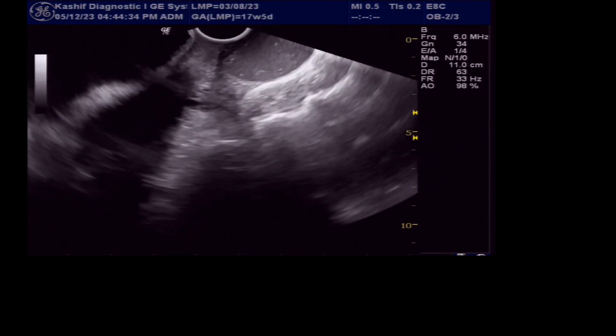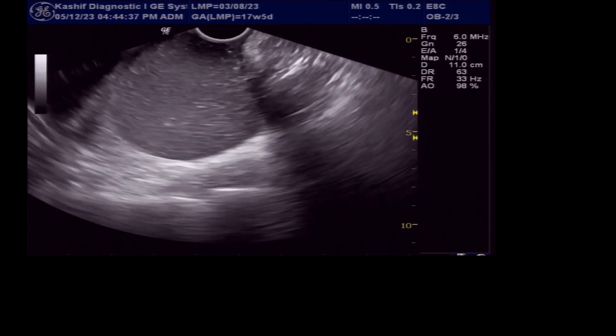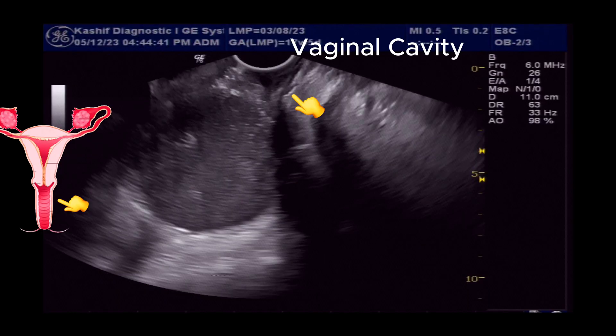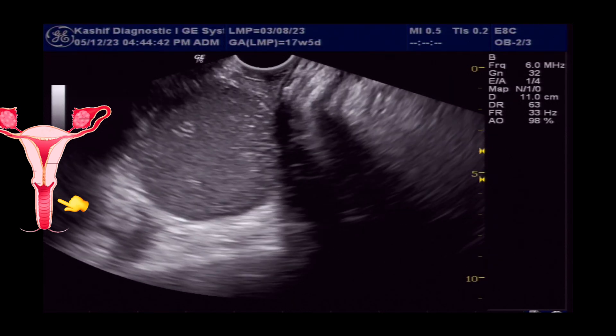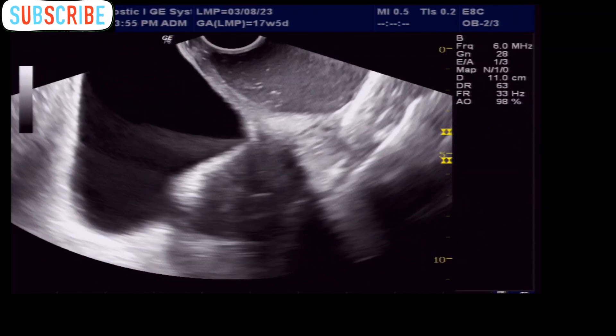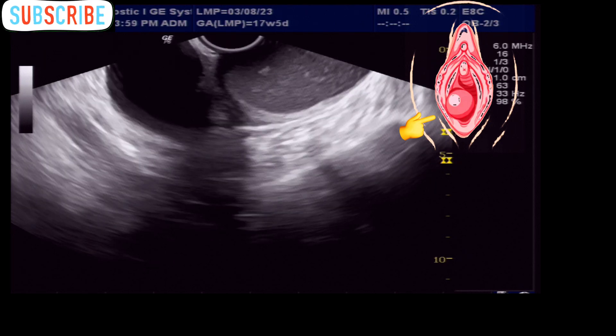Usually these are asymptomatic but can cause problems if the size increases, as in this case. The Gartner ducts are present in the baby while it is developing in the uterus. These usually disappear after birth, but if part of them remain, they can collect fluid and develop into cysts.